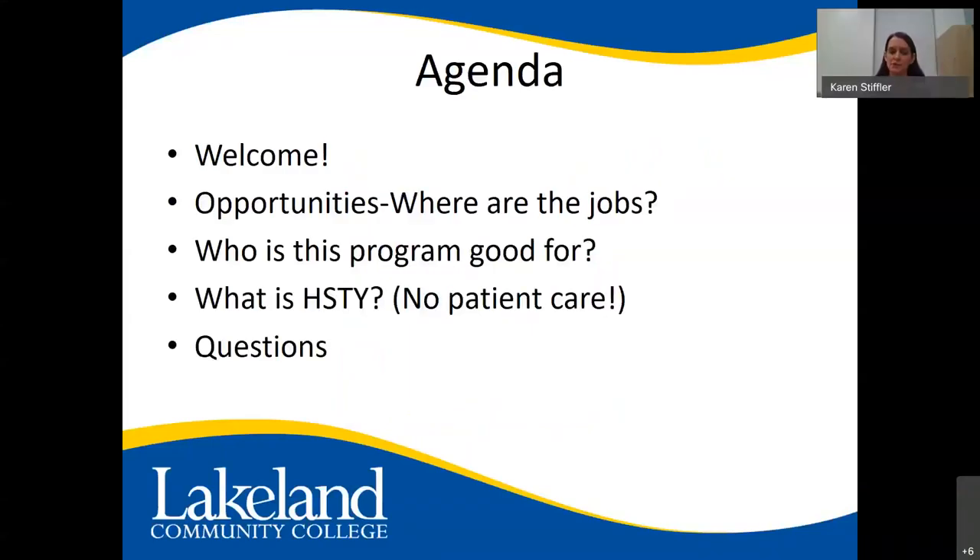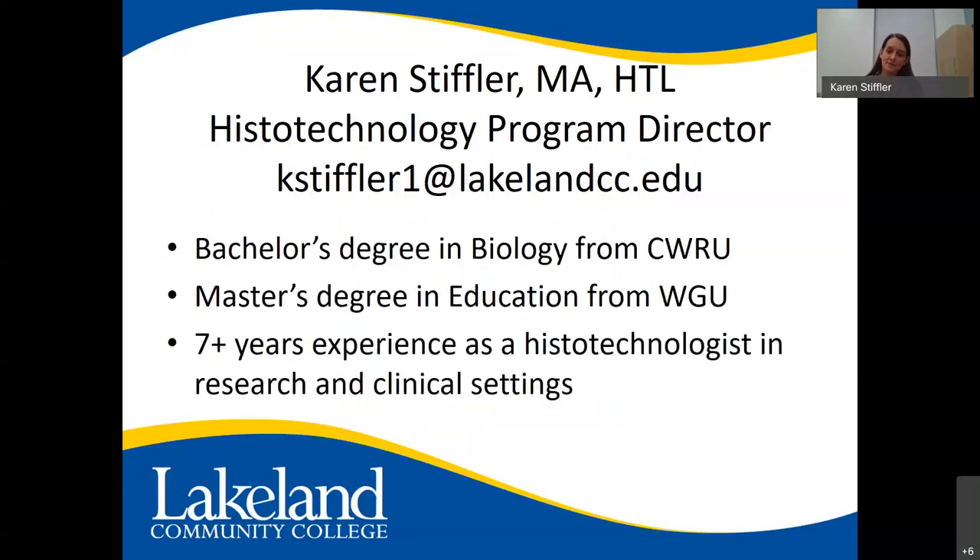Today we'll talk about the opportunities, where the jobs are, who this program is good for, what histo-technology is, which involves no patient care, and answer any questions you might have. My name is Karen Stifler. I'm the histo-technology program director, as well as a professor here at Lakeland.